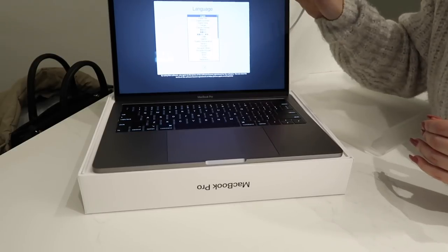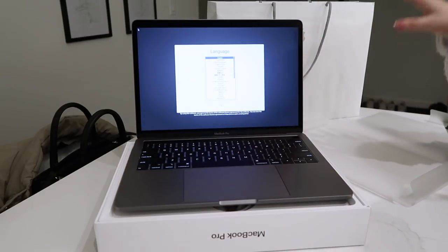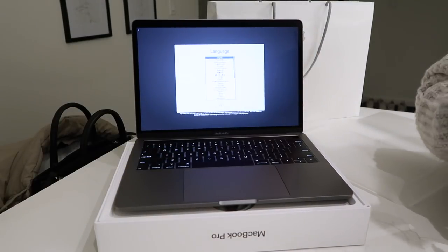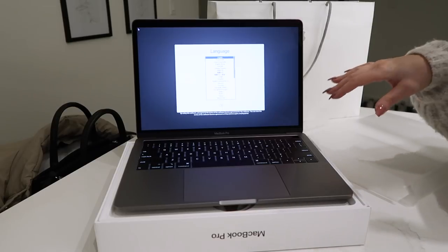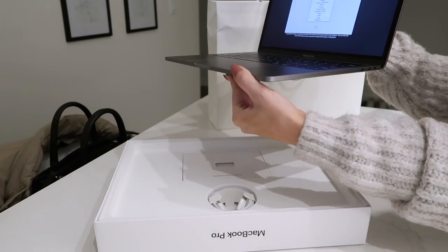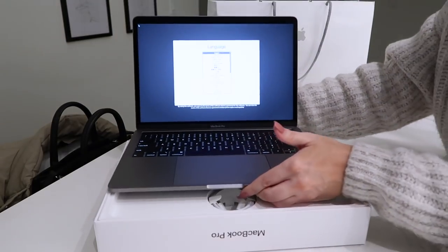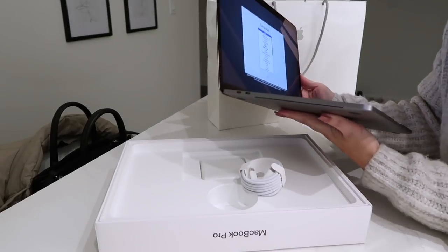Look how sleek it looks! For me, because I like to travel, I got the 13-inch because of the size — easy to travel. The 16-inch is just like a monster, it's really, really big. And the Air is just a lot more thin on the side, but this one looks so much lighter than my last one.